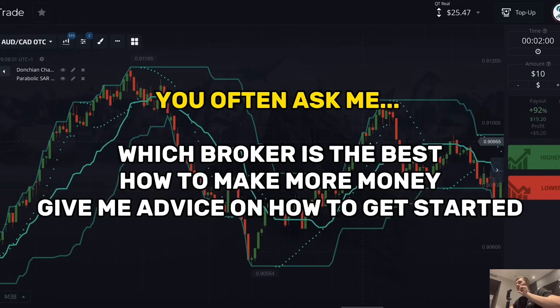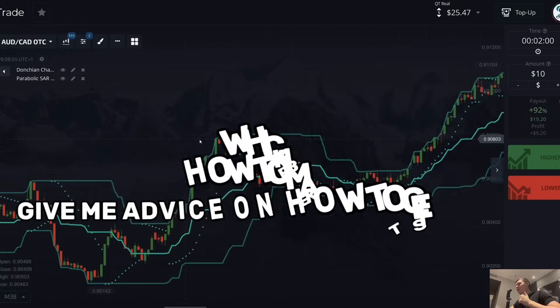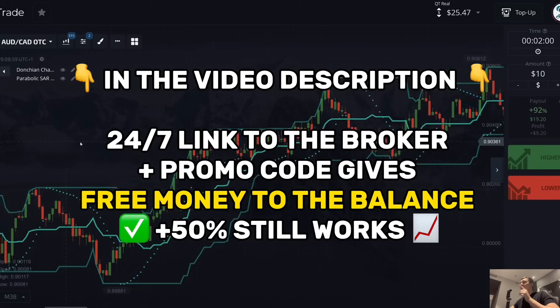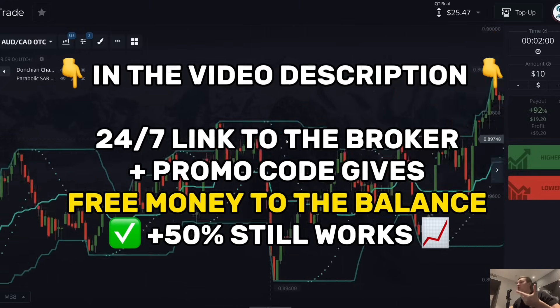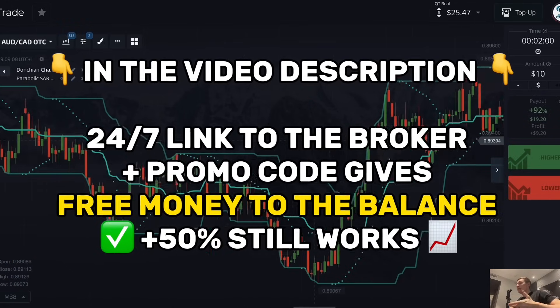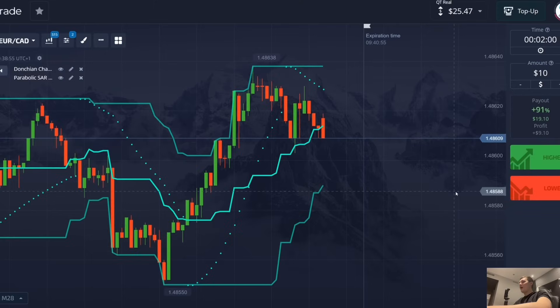If you want to get free real money to your trading account, in the description of this video I will leave a link to this platform. I trade here every day and will write a new promo code that gives real free money to your balance — you can use it for trading. Make an account using the link and enter the promo code 'trading practice.' It's very convenient for beginners, so use it if you want.